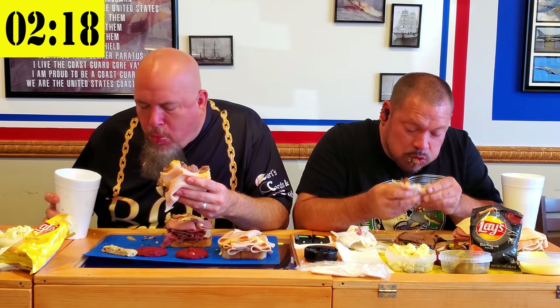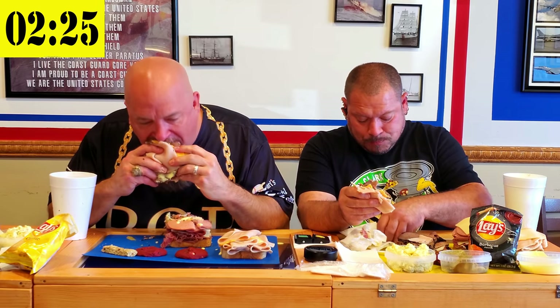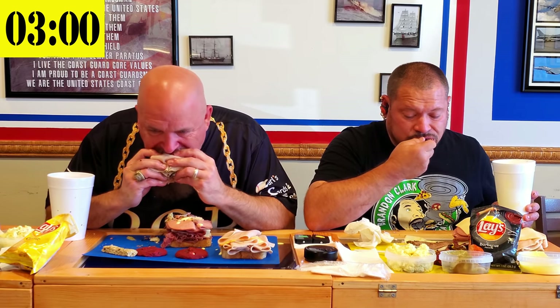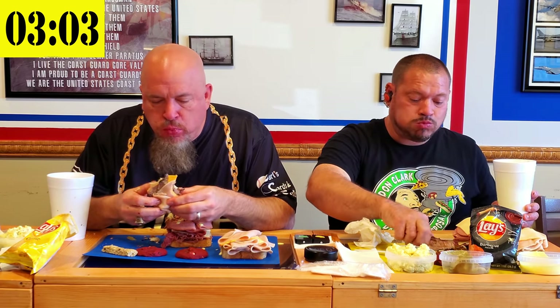I want to thank everybody who's tuned in to watch this Facebook Live. Normally we are closed on Sundays, but we decided to open up because these two special guests were traveling through doing food challenges, and we wanted to show them some Texas hospitality. They're also videotaping this for their channels, which will help promote the Patriot Sandwich Company. They found out about the challenge from FoodChallenge.com, Randy Santel's website.